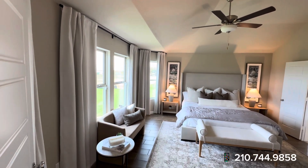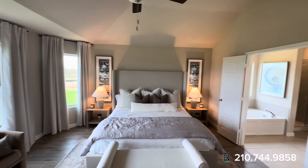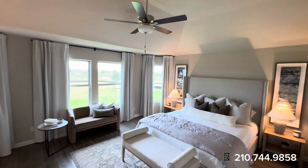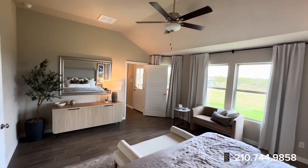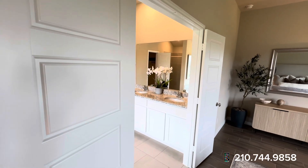Whenever we head into the primary suite, you're going to notice the bay windows. Tile flooring all throughout — right through here as well. Very nice size.